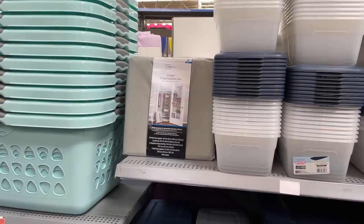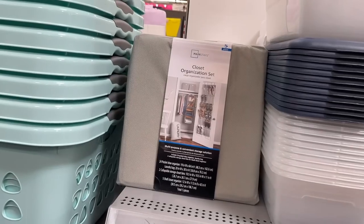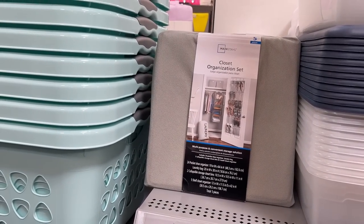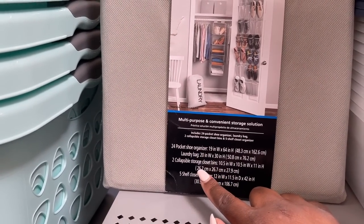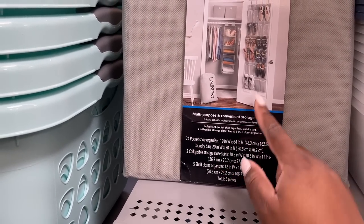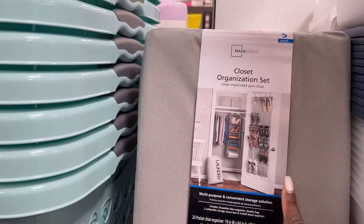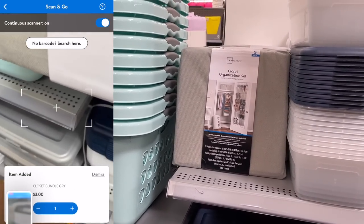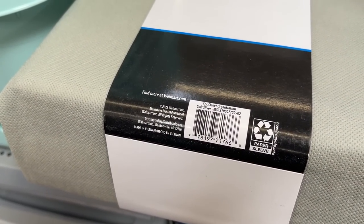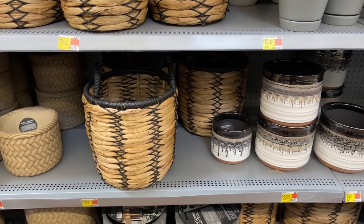Something else that's been on clearance for a long while at this store is these closet organization sets. These are actually like $17 regular price. This whole set includes a shoe organizer, laundry bags, storage bins, and a five-shelf closet organizer — all of this is $3 at my store. I've been stocking up on these. I'm surprised they're still here, but probably because nobody knows they're $3. Here is the barcode information.